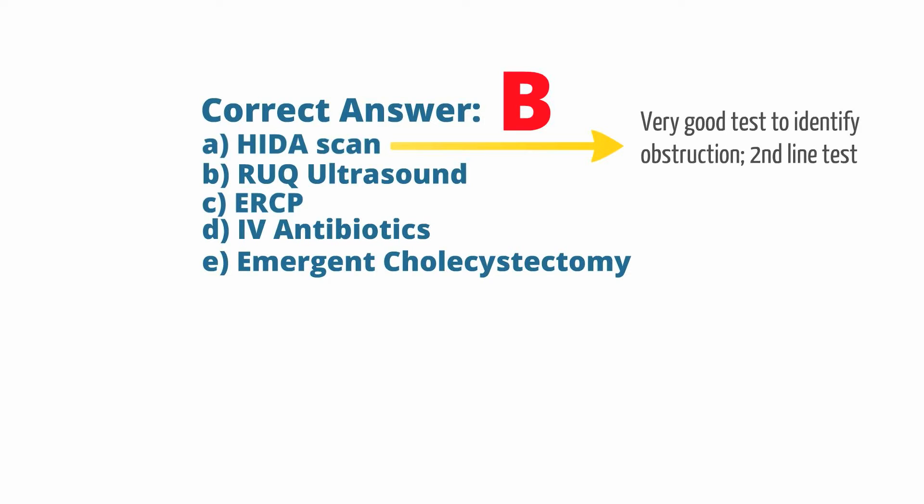In terms of urgent surgery, there is no need for an emergent cholecystectomy, as the patient is normotensive and has no red flag signs to indicate a cholecystectomy. IV antibiotics would be indicated if the patient had cholangitis.